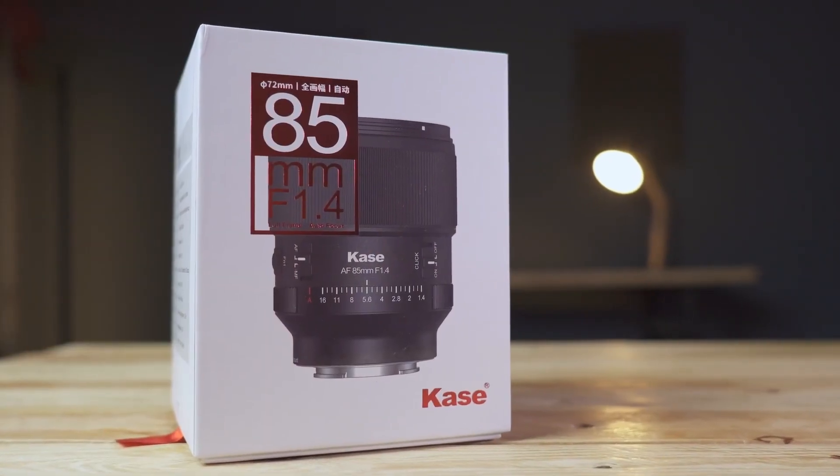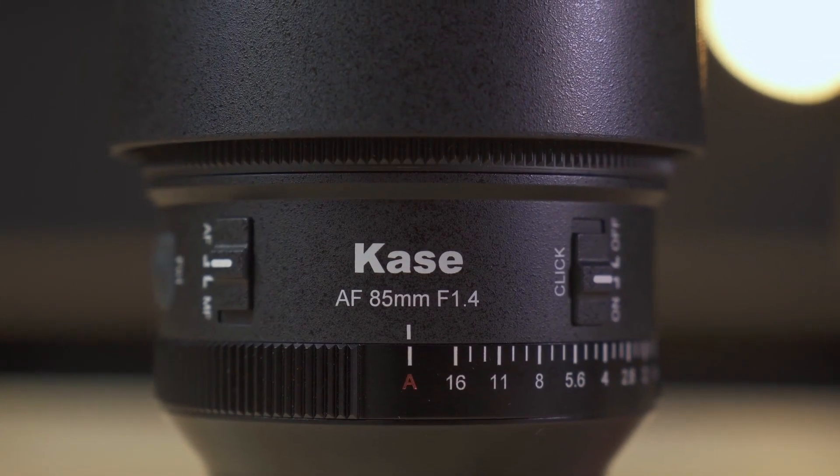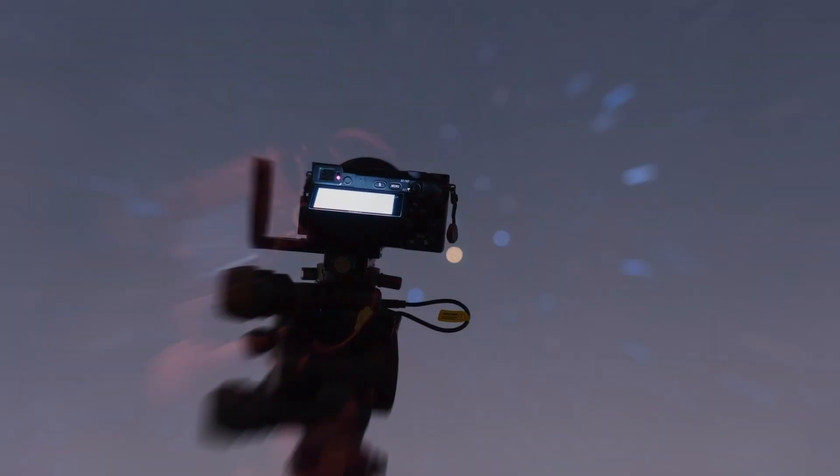The brand Kase, the well-known photographic filter brand, has sent us this lens — the Kase 85mm f1.4, a lens considered the queen of portrait photography on full-frame sensors. But we're not going to use it to photograph anyone. With that f1.4 aperture, we're going to point it at the stars.